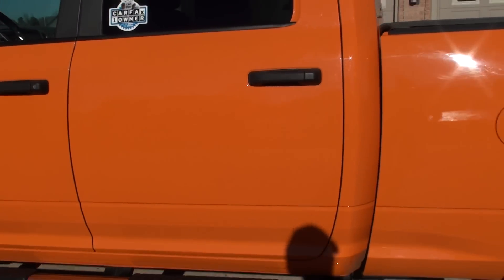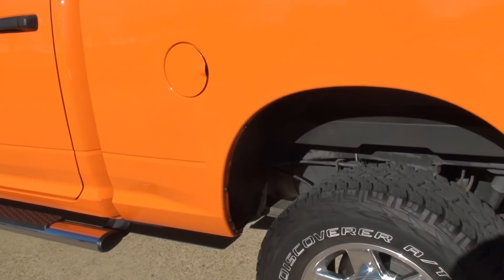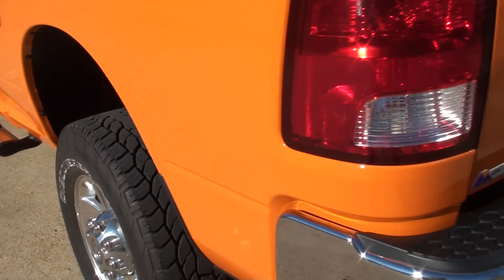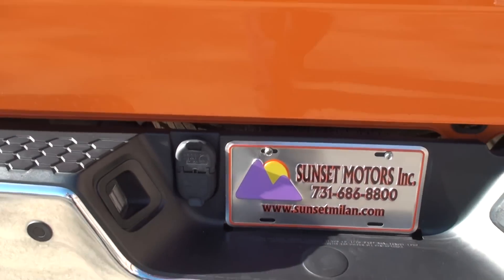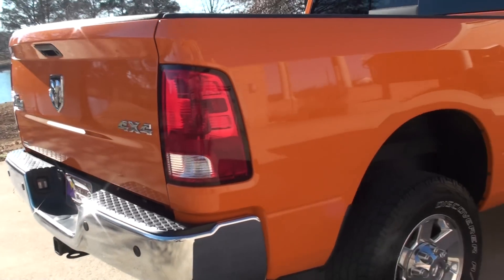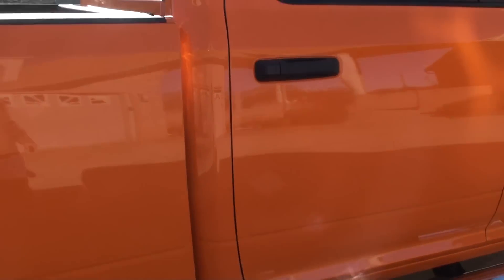The color is awesome — you better like orange, which I do. But this truck is orange, and that's what makes it pretty. Got some nice aluminum wheels with good tires. Towing package plug-in, there's your camera. Got a bed liner. The body's in good shape — no dents or scratches.